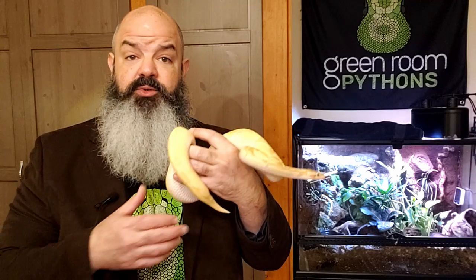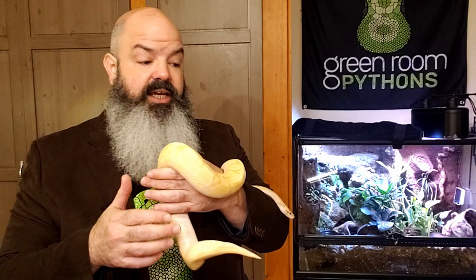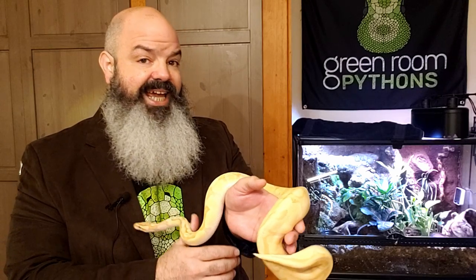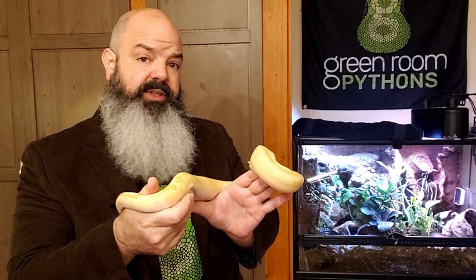This is the Inspector, who you may have met in my first video - he was the model snake. He is a male, and his street name is Coldplay because he's all yellow, but he hates his street name, so we just call him the Detective Inspector, or the Inspector.